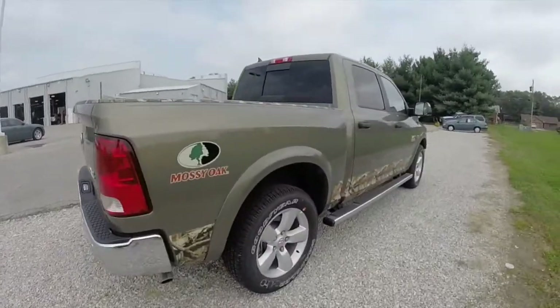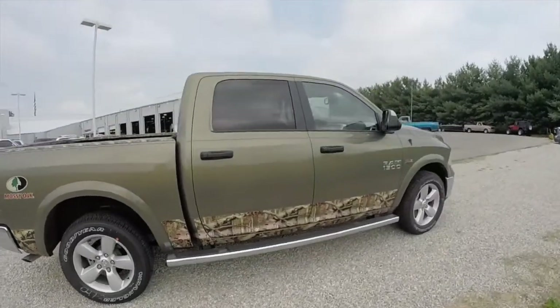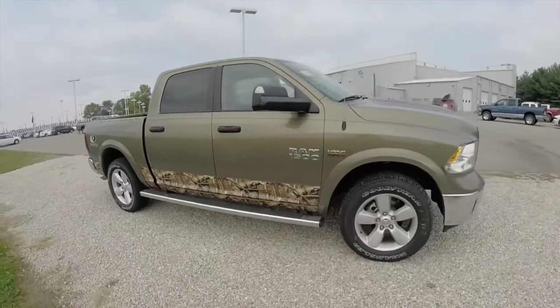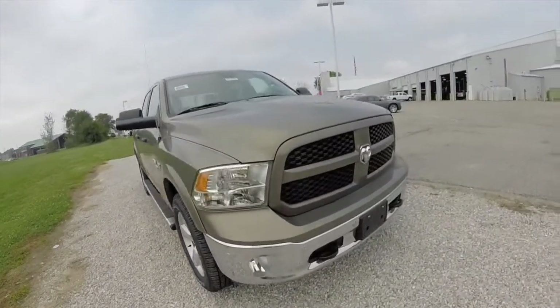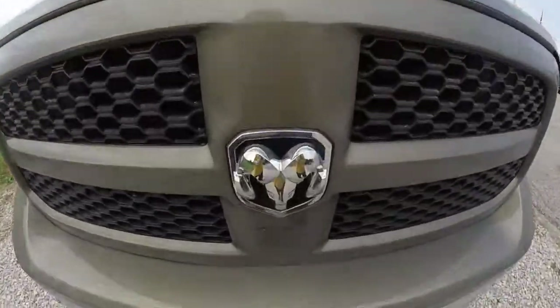This concludes our quick walk around look at this brand new 2014 Mossy Oak Edition Ram 1500 Outdoorsman. If you have any questions or would like to see this vehicle, please contact our showroom. One of our friendly sales staff will be more than happy to answer any questions that you may have. And as always, thanks for watching.